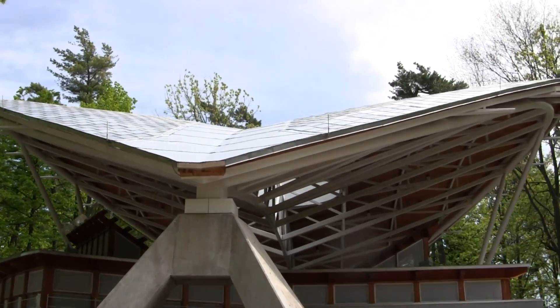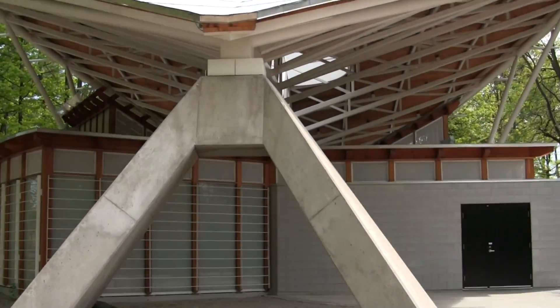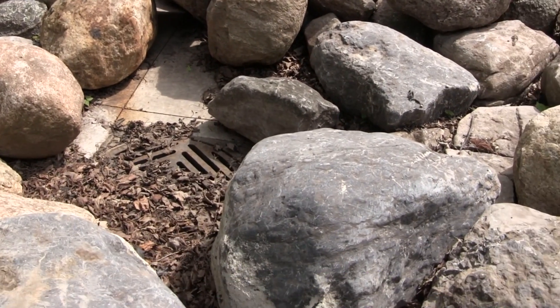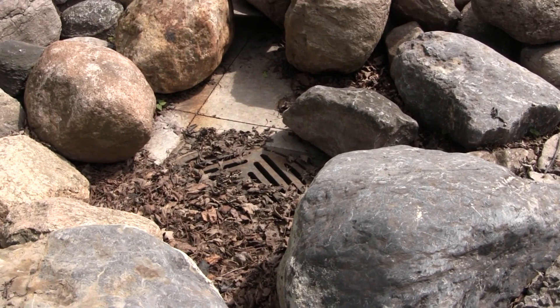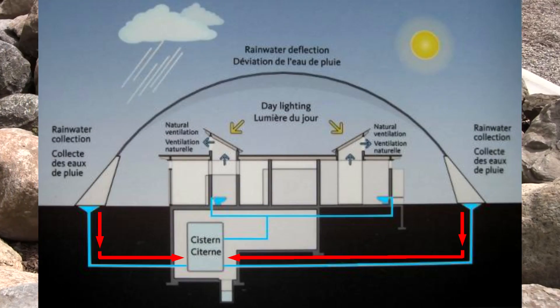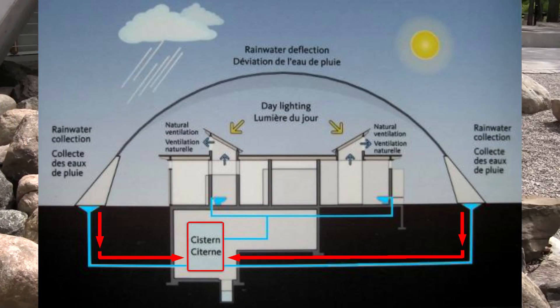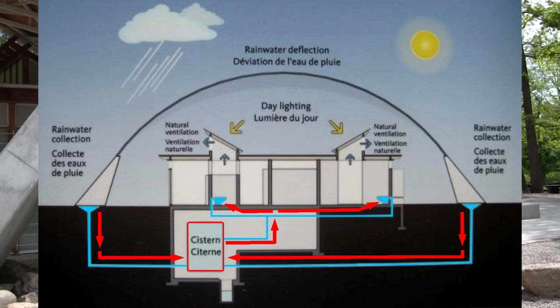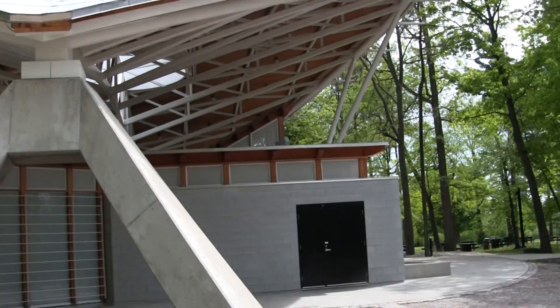The rainwater falls off the roof right there, runs in a waterfall through these rocks, and down into that grating right inside there. It then goes down into an underground cistern or underground tanks, and then that water is treated and used for the low flush toilets inside. Let's go inside and have a look.